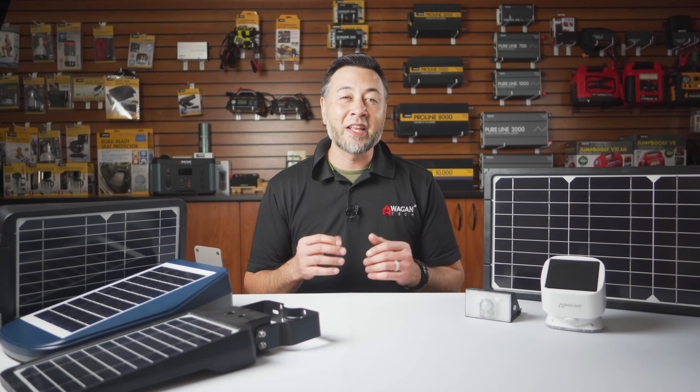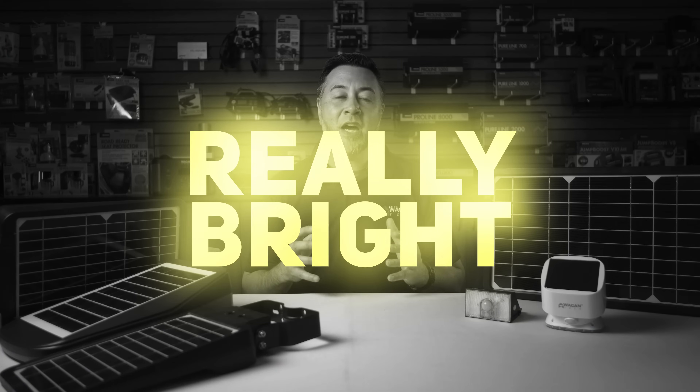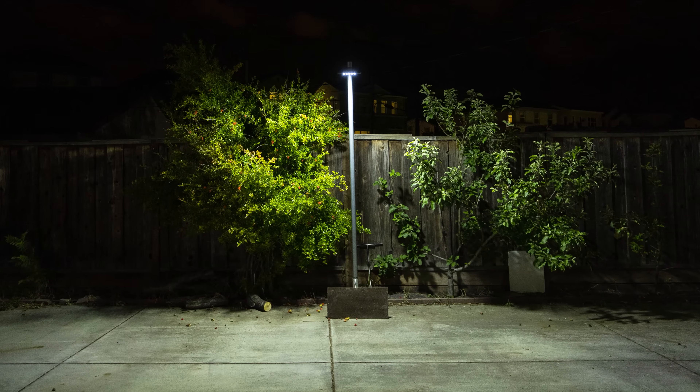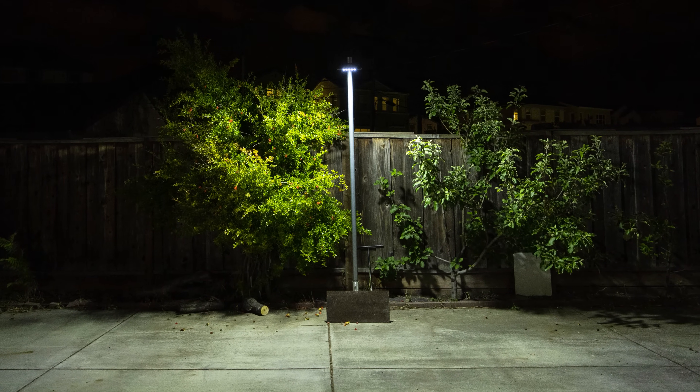If you're the type of person that likes it really bright, then you may opt for the Solar Plus LED floodlight 1600. It features double the max output and has nearly double the battery capacity too.